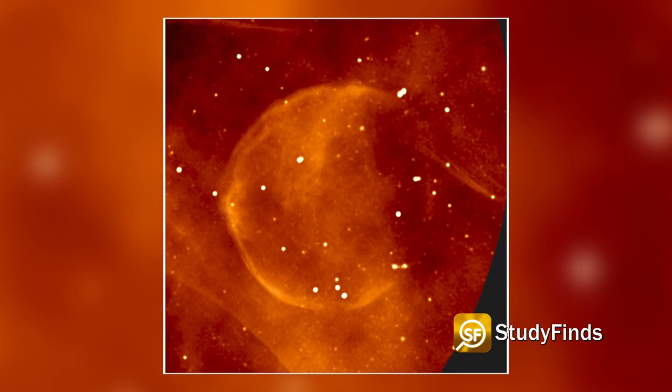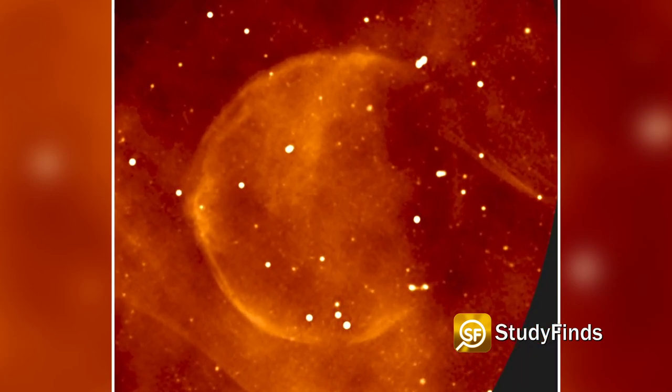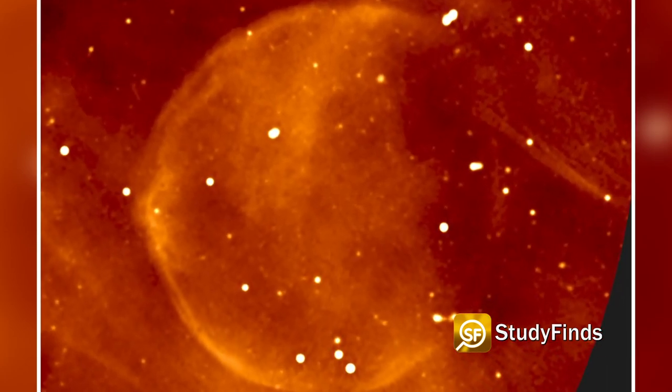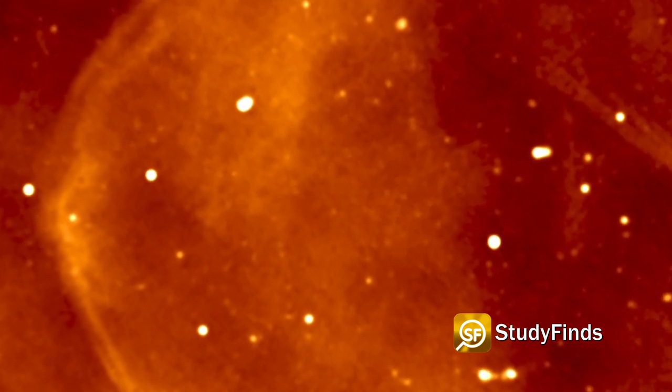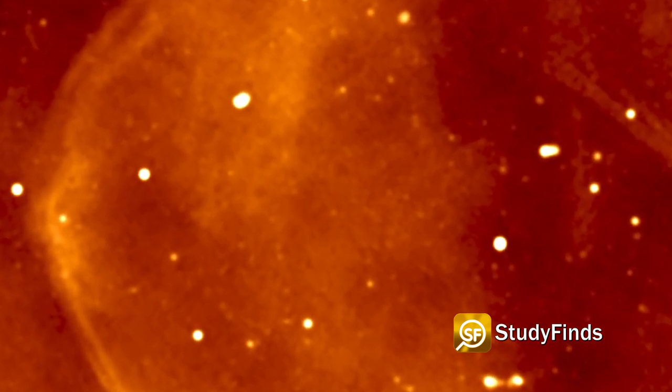The quality of the image is such that the team of researchers have discovered what appear to be supernova remnants seen in this picture here. These are the expanding shells of material left behind when supermassive stars end their lives.